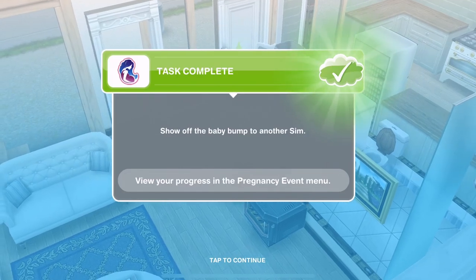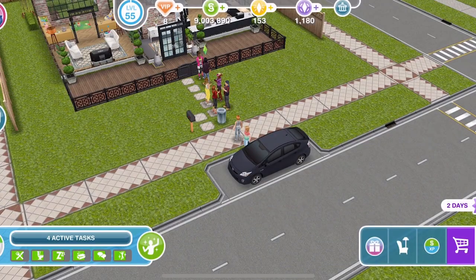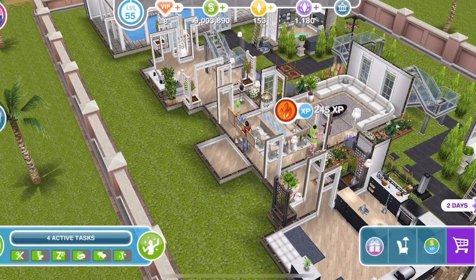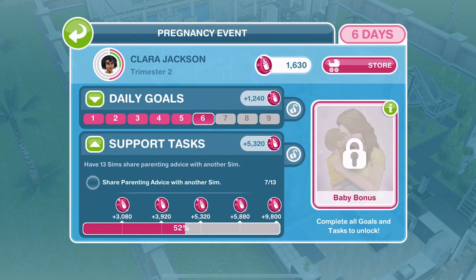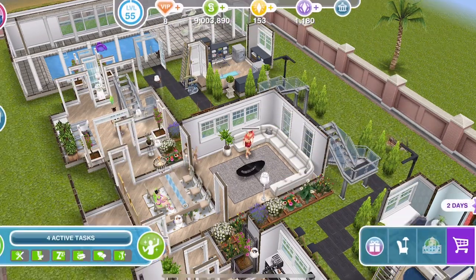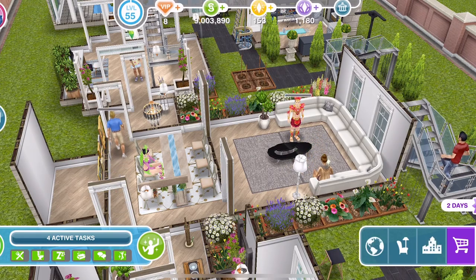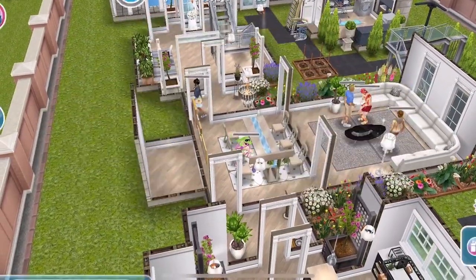Clara has finished showing off her baby bump. My other sims have finished their support tasks - let's go over to them. I only got 7! I thought that each pair of sims doing it together would count as 2 - but no, it only counts as 1 sim per action. So I've got to do the whole lot again. That's a big ask!